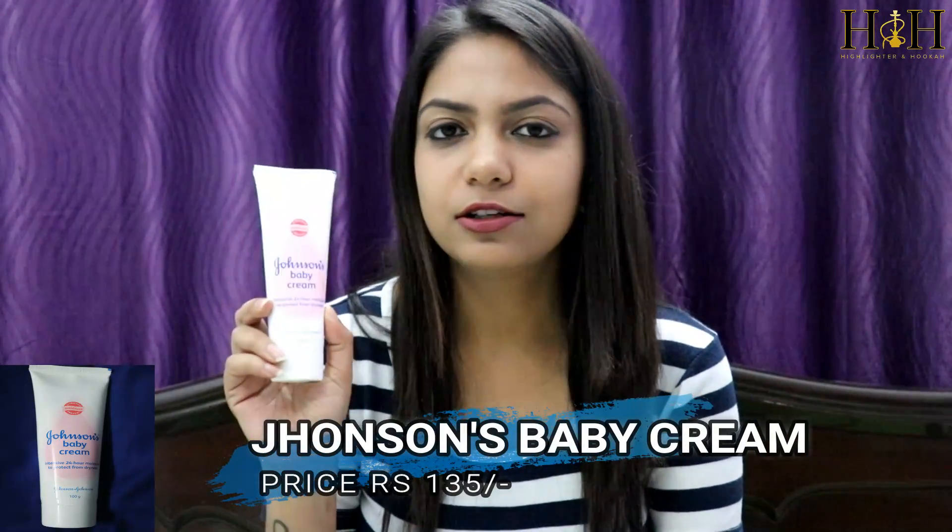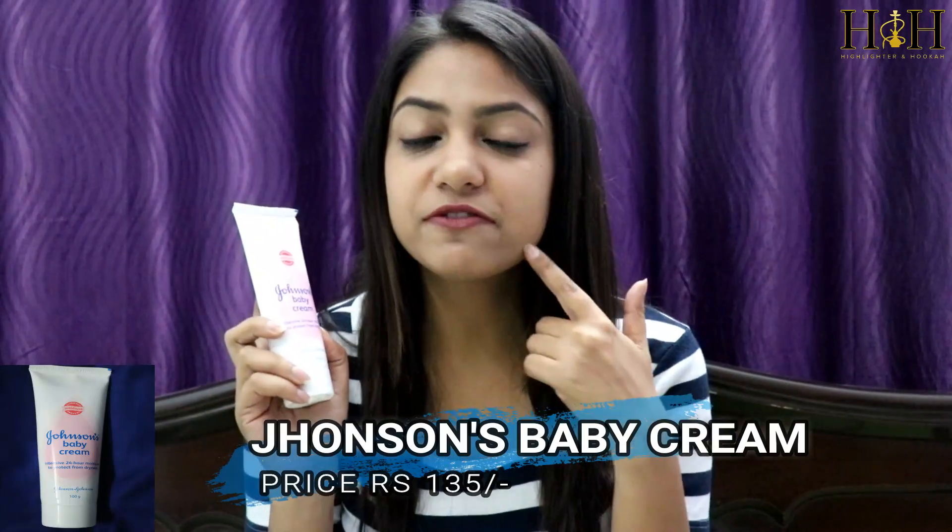The next product is the Johnson's Baby Cream. Whenever I wash my face with a face wash or remove my makeup, my skin becomes really dry. So I use this cream as a moisturizer. It really softens my skin and I also use this whenever I go to sleep every night.